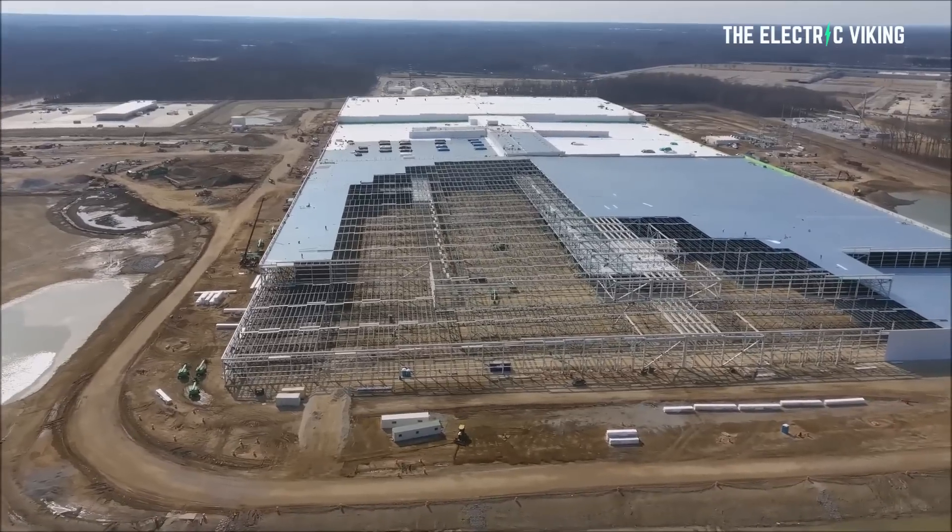General Motors are building four battery factories. The total gigawatt hours between those four factories will be 170 gigawatt hours, so each of them will be around 40 gigawatt hours each approximately, give or take, close to that figure. But that's four factories.